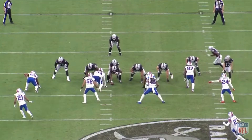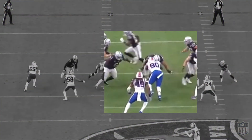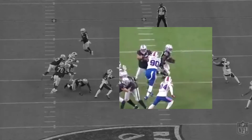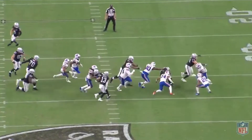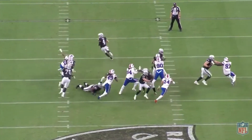On this outside zone run, Jefferson executes very good hand placement inside the frame of the lineman, gets his eyes on the ball, then proceeds to drive the guard backwards. Jefferson reestablishes the line of scrimmage, forcing Jacobs to bubble wide. Once the back commits outside, Jefferson disengages and gets in on the tackle.